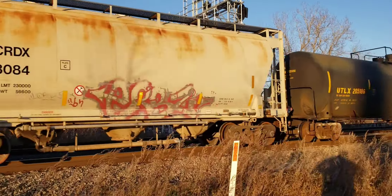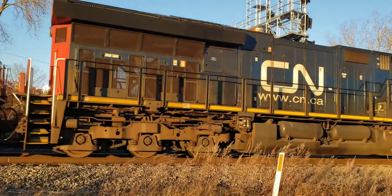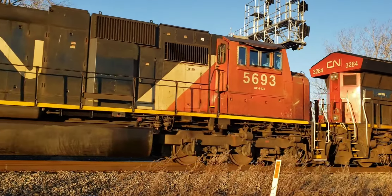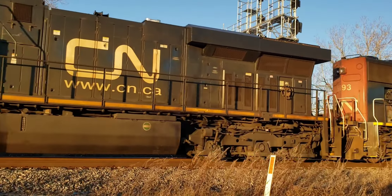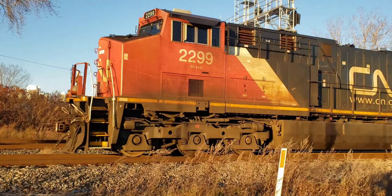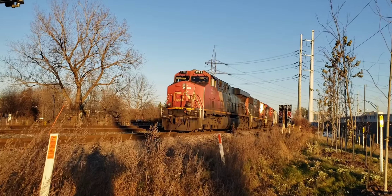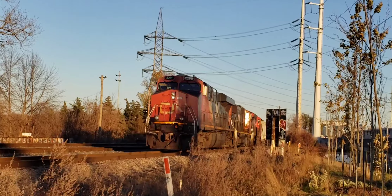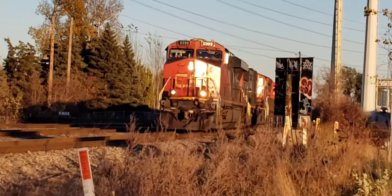And here are the locomotives. That's a lot of fun — you get to see that same train come by and back up. I thought it was going to back up but I wasn't sure. Awesome, that's an awesome catch.